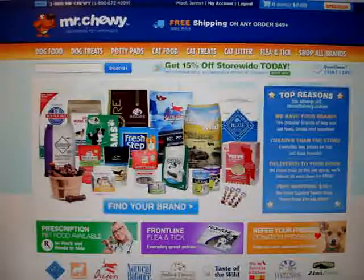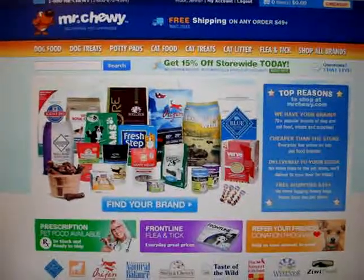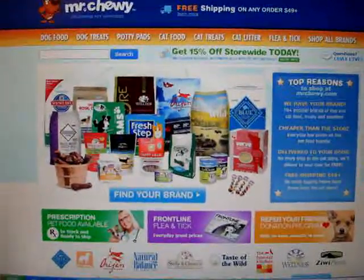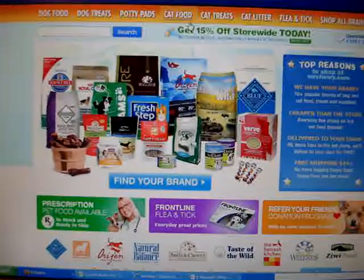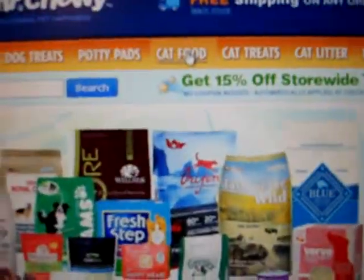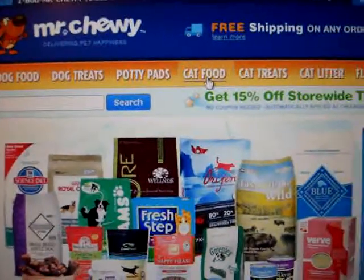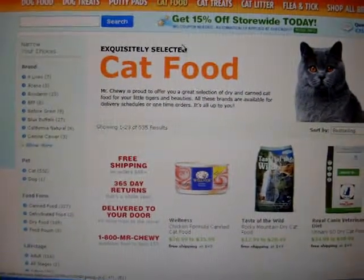Mr. Chewy gave Floppy Cats a $50 promo code to use on their website to order some cat food. If you're on their website and you want to order cat food, there is a link right here where you can do it, or you can always type something into the search bar. I went to cat food and you can see there's a bunch of different items.